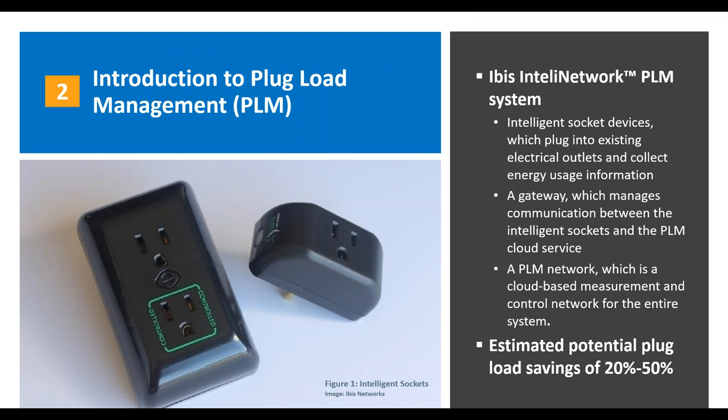For this field study, we tested the IBIS IntelliNetwork Plug Load Management System, comprised of intelligent socket devices. These plug directly into an existing electrical outlet and you plug your device into that socket. They collect energy usage information on that device. The system also includes a gateway, which manages communication between the socket and the PLM cloud service. It also includes a PLM network — a cloud-based measurement and control network — with an online interface and dashboard where data can be visualized, analyzed, and controls set. The vendor, IBIS, estimates potential plug load savings of between 20 and 50%.